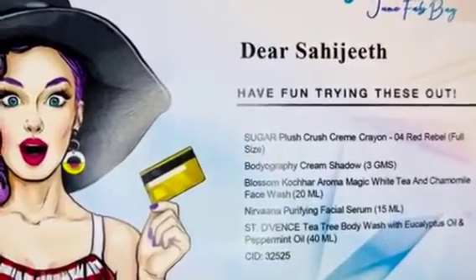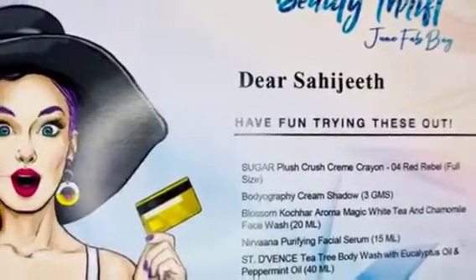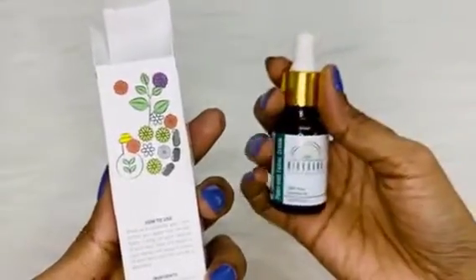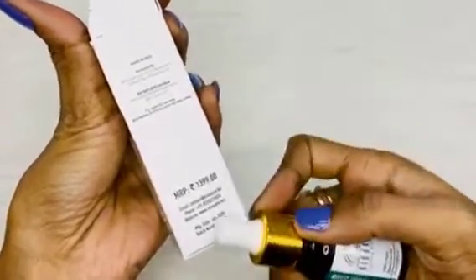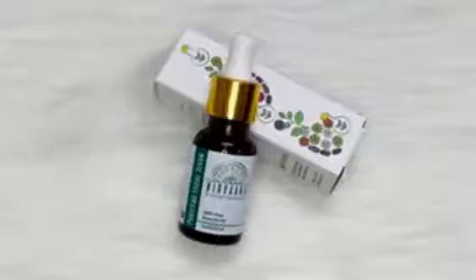The fourth product is the Nirvana Purifying Facial Serum in 15 ml. This June Fab Bag is a bumper offer — I will recommend it immediately to everyone, super products really. The serum is packed very carefully. I have received and used this product before and it's a nice one. It contains good ingredients like pure and natural essential oils, Morocco argan oil, sunflower oil, sweet almond oil, vitamin E, and castor oil. It's priced at 1399 rupees and it's made in India — another amazing product.